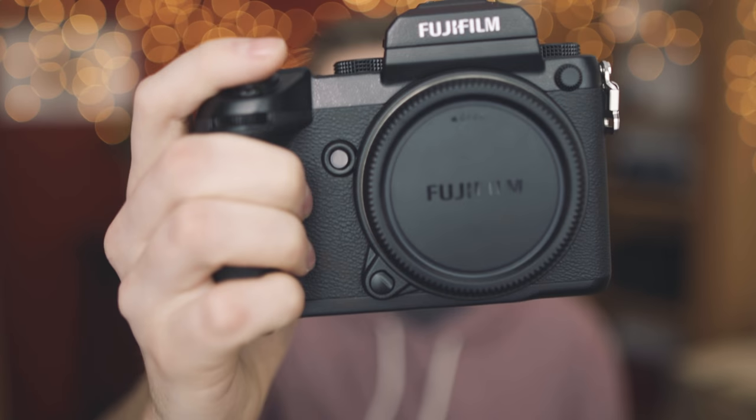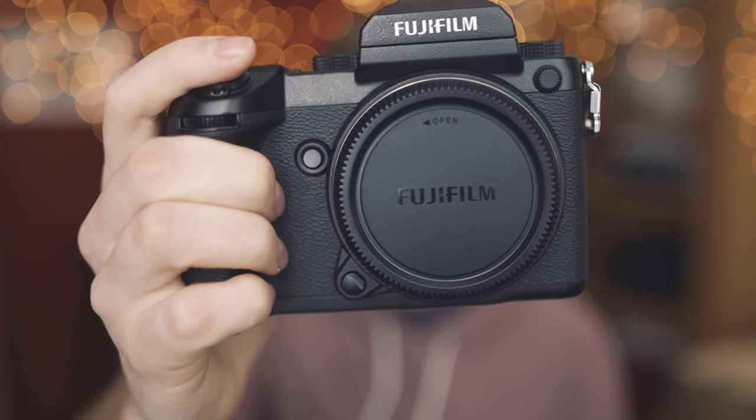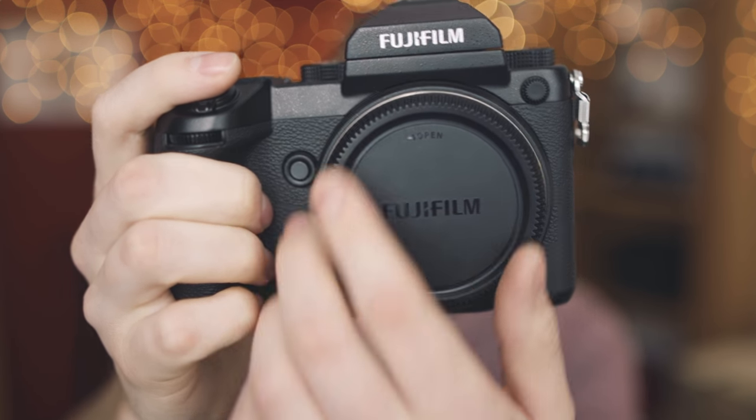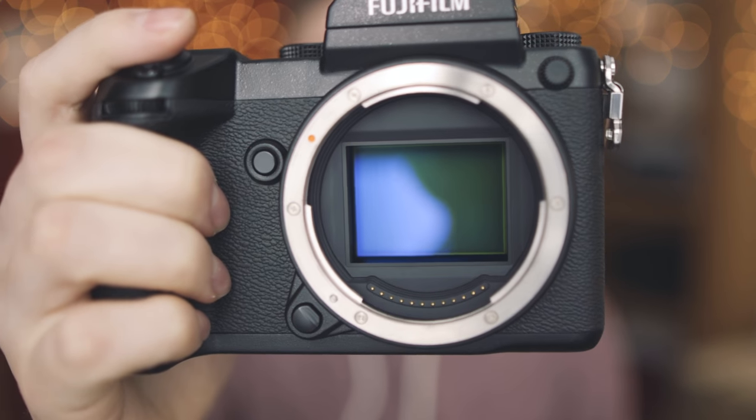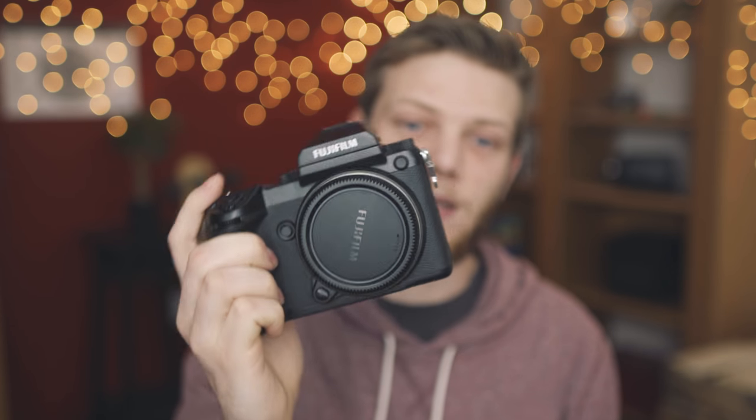Now a shout out for all of our photographers — we picked up a brand new medium format camera, the Fuji GFX 50S. Just look at the size of that sensor — it's massive. Mike has played around with it a little bit and put up a whole blog post with some sample images, so definitely go check that out if you want to learn more about the GFX 50S medium format.